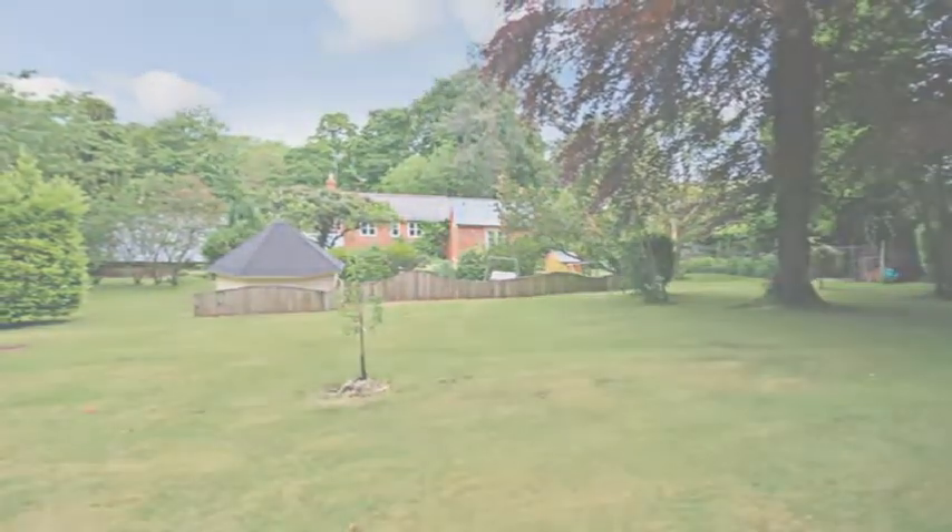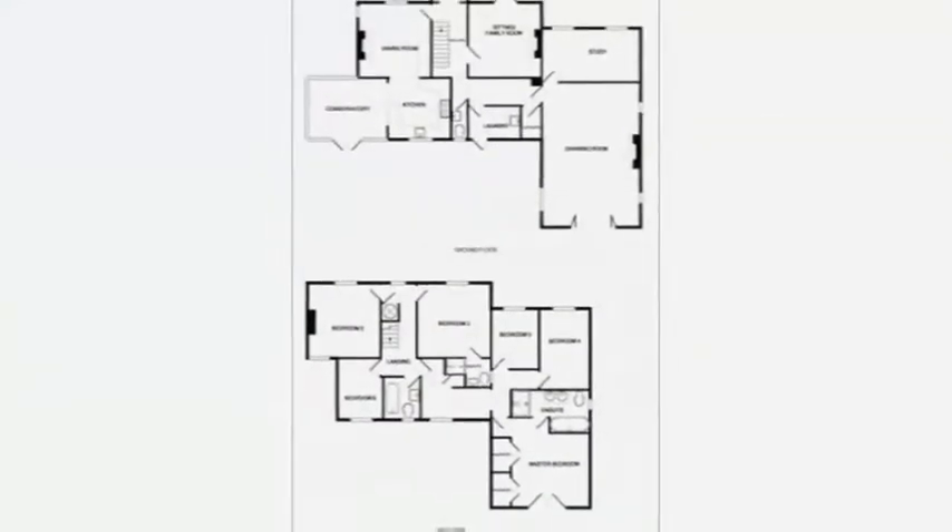On the first floor are the six bedrooms, the master benefiting from a vaulted ceiling, Velux windows, doors opening onto a Juliet style balcony, and an ensuite bathroom.